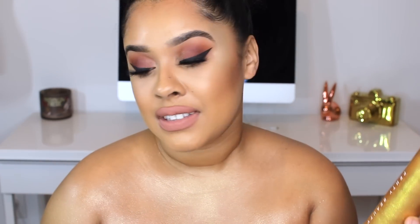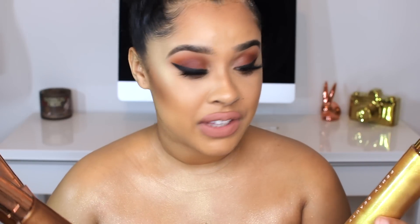Thank you to Fenty for sending me these because I love them — they are gorgeous and I cannot wait to wear these babies on a daily basis. If you guys have any more questions, definitely let me know and I'll be happy to answer them. Thank you so much for watching and I'll see you in my next video. Bye guys!